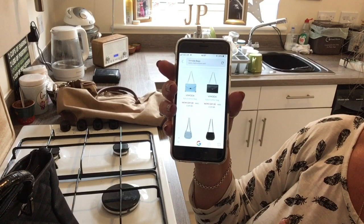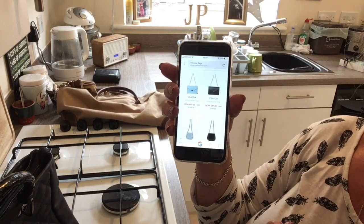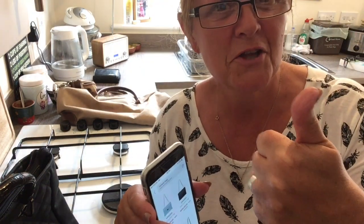Bargain. Absolute charity bargain. RSPCA shop — thank you very much.